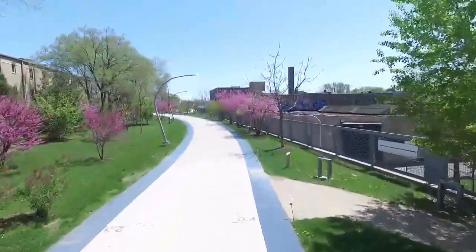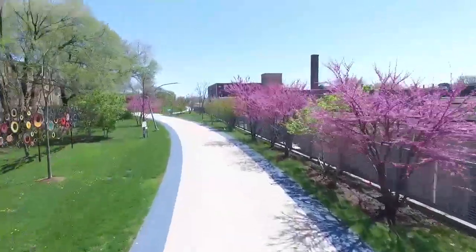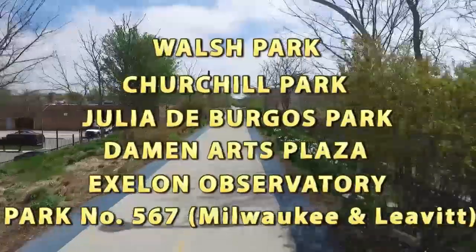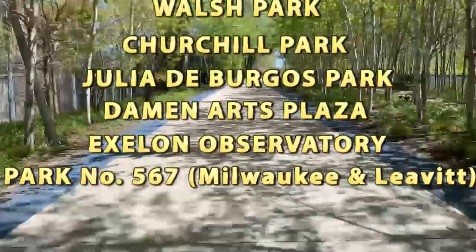The 606 runs along the Bloomingdale Trail for 2.7 miles between Ashland and Ridgeway, additionally featuring Walsh Park, Churchill Park, Julia de Burgos Park, Damon Arts Plaza, and the Exelon Observatory.